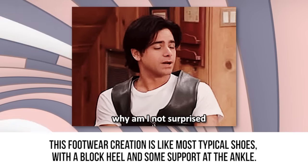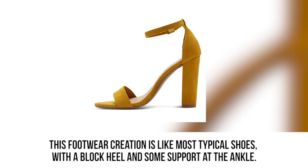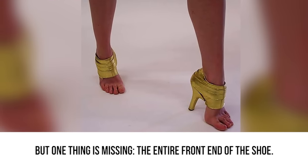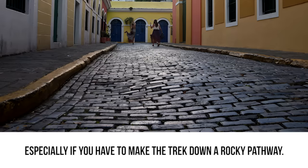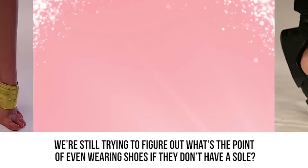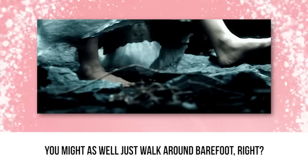Solless. This footwear creation is like most typical shoes, with a block heel and some support at the ankle. But one thing is missing — the entire front end of the shoe. Walking around in these high heels would be awkward and uncomfortable, especially if you have to make the trek down a rocky pathway. We're still trying to figure out what's the point of even wearing shoes if they don't have a sole. You might as well just walk around barefoot, right?